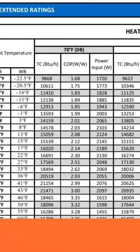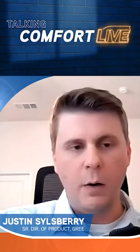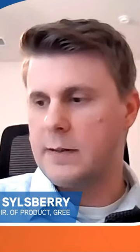With the extended ratings, the system is tested and run at real-world conditions. Always, always, always use the extended ratings when selecting that equipment.